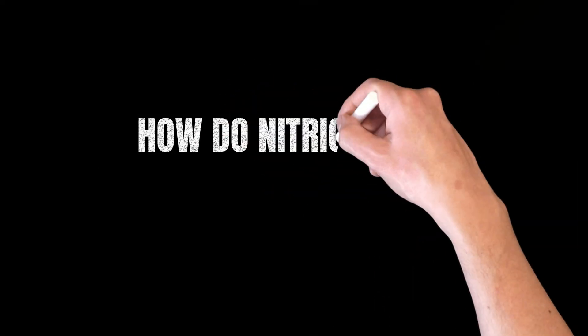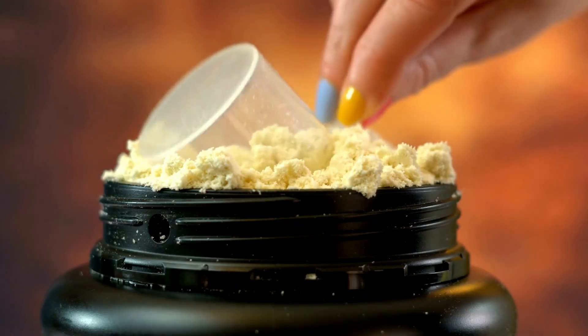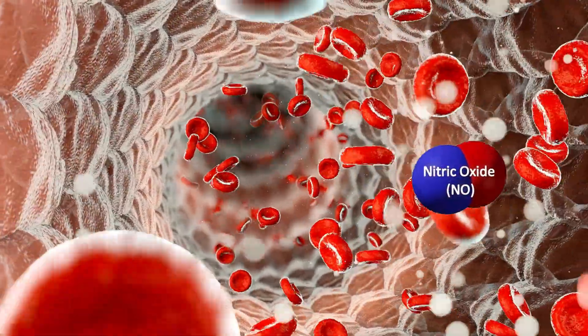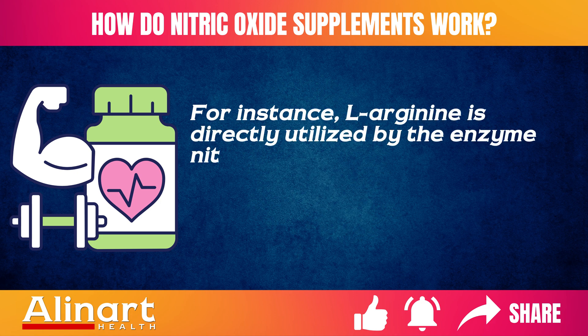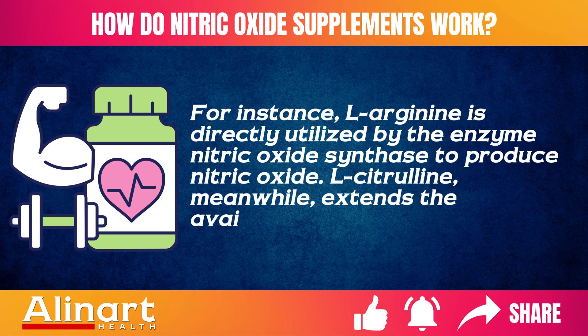Nitric oxide supplements work primarily by providing the substrates necessary for the production of nitric oxide in your body. For instance, L-arginine is directly utilized by the enzyme nitric oxide synthase to produce nitric oxide. L-citrulline, meanwhile, extends the availability of L-arginine.